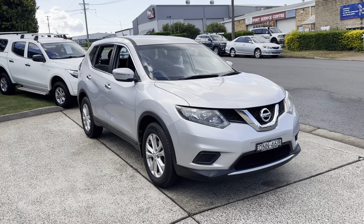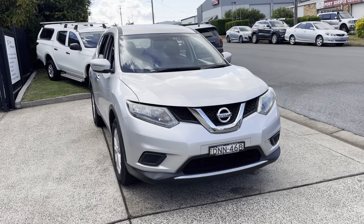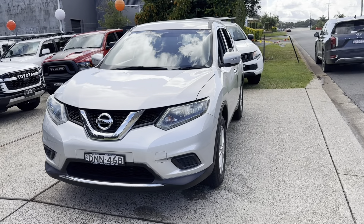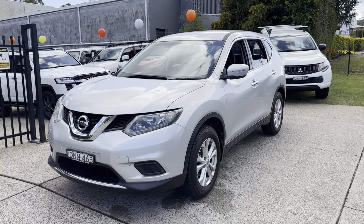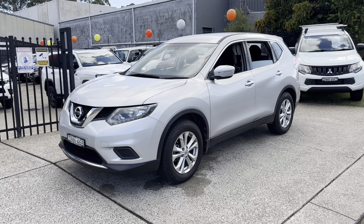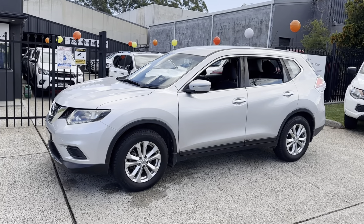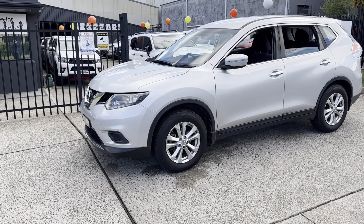G'day, welcome once again to Country Wholesale Group here at 15 Yoralla Road in Port Macquarie. Here's the latest SUV that has just arrived in. It is a Nissan Xtrail ST, November 2016 complied, sterling silver in colour — safe, economical and reliable.